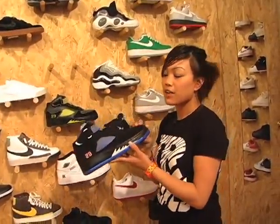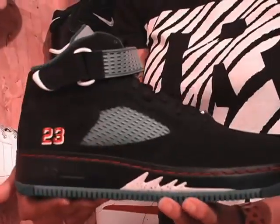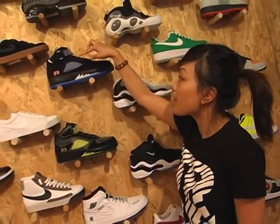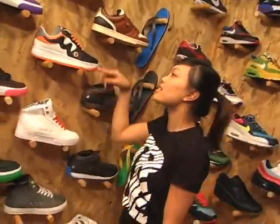These are called the Fusion Five Jordans because they're a mix of the Air Jordan Fives and Nike Air Forces. We have two colorways: the neon green and the black, and the black, blue and the red. And for all you Bay Area lovers, these are the Bays.